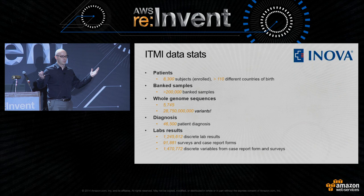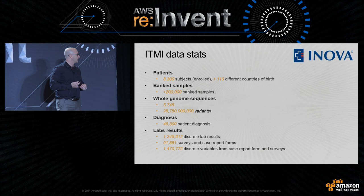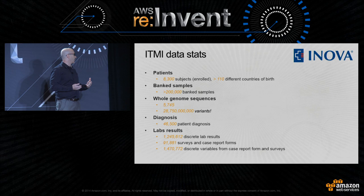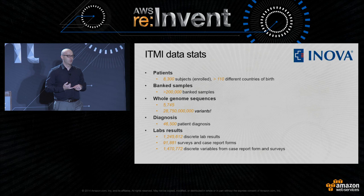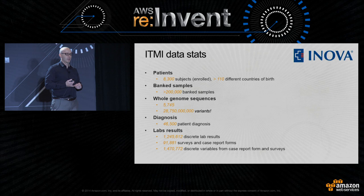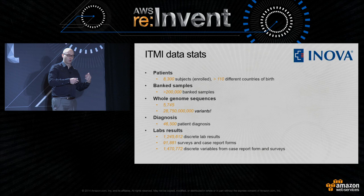On the stats side: right now we have over 8,300 patients consented from 100 different countries, and we consent about 300 a month. Whole genomes — we're actually closer to 6,300 right now in pocket, and these are all on Amazon. Back of the envelope, that's over 30 billion variants that we're tracking currently. We're connected to the electronic health record, so all this data — diagnoses, laboratories down to the discrete level — are all coming into our warehouse automatically every night.